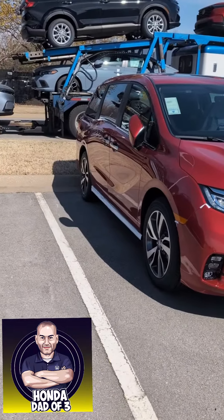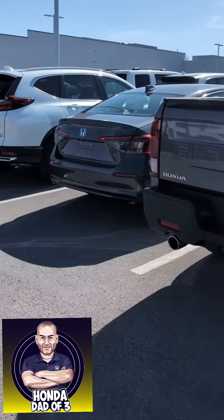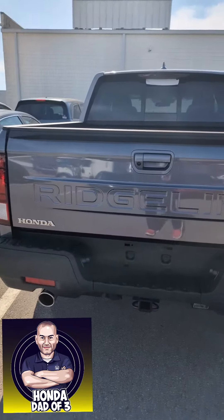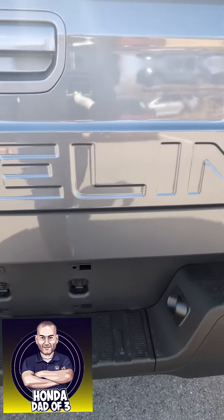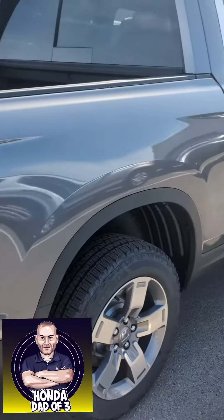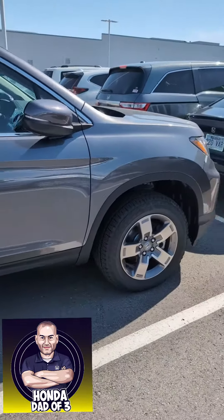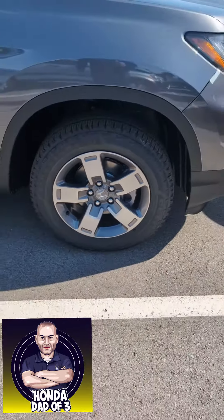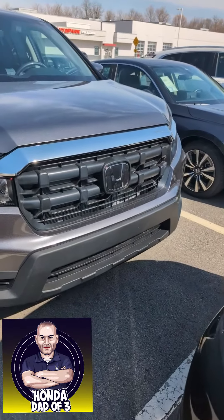Nice touring Odyssey. Another Ridgeline — that new logo, updated wheels, more aggressive front end.